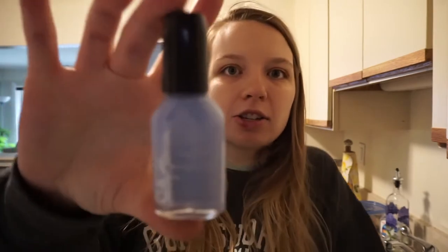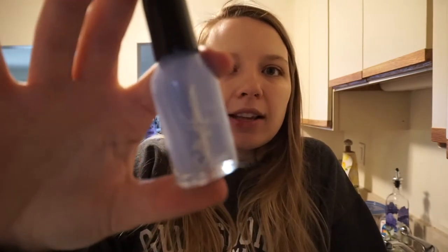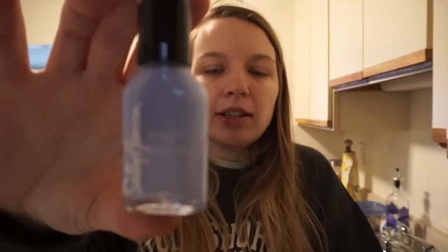I got spicy nacho Doritos for dinner tonight, a loaf of bread, and then a couple of things for me. I got this nail polish — it's Sally Hansen, it was a cheap two dollars. It's in the color Hard Bitten but it's light blue with a little bit of shimmer to it.